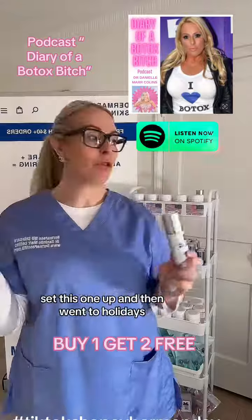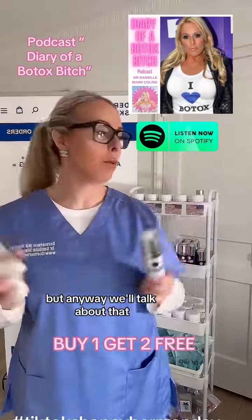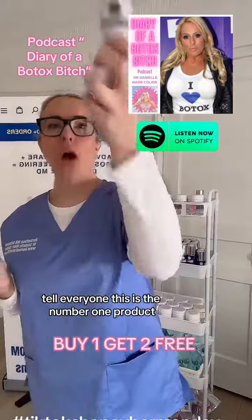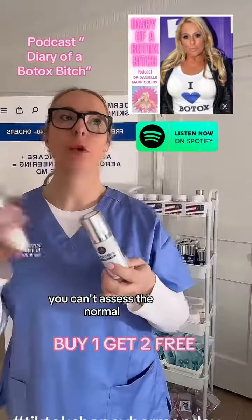Chris in marketing set all this up and then went on holiday — it was obviously Thanksgiving this week, so he's MIA. I think he's lost his mind. He's also the one who says to me, 'Tell everyone this is the number one product.' Is it the number one product? I mean, it could be — but no one ever really knows.